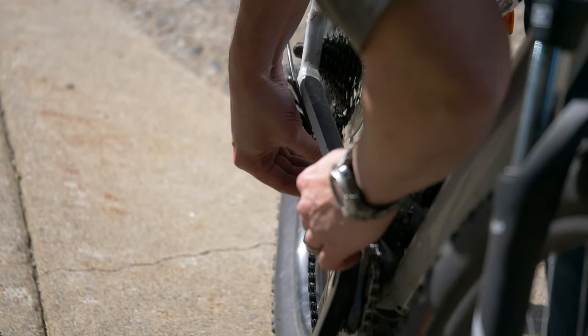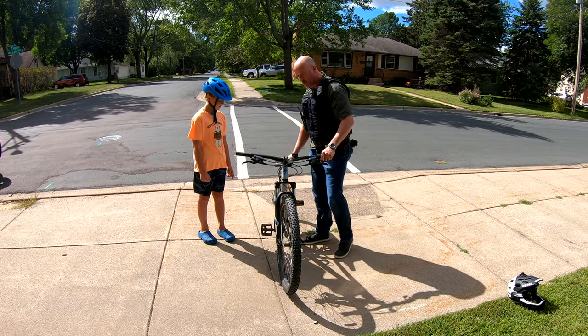The other thing we're going to check is our chain, making sure that the chain and the running gear are working properly before we go for a ride.